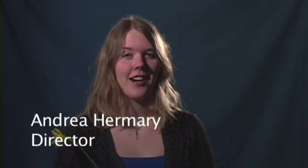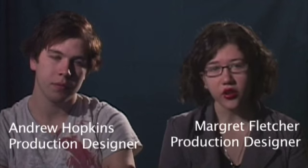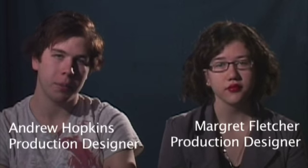I'm Andrea Hermery and I was the director for Immortally Wounded. I'm Margaret Fletcher and I'm one of the production designers on Immortally Wounded. I'm Andrea Hopkins and I'm also a production designer.